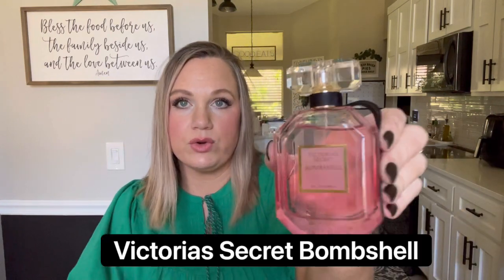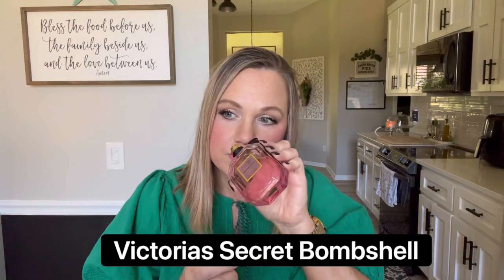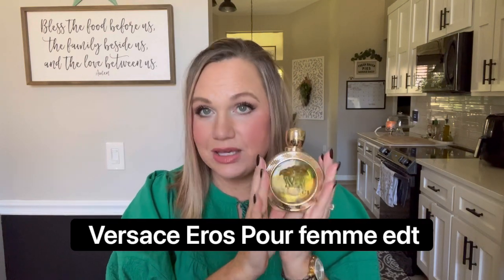My next one is Victoria's Secret Bombshell. This is fruity, a little sweet, a little floral — such a sexy fragrance. You could wear it anytime; I don't feel like it has to be worn in any certain season. It's just a beautiful fragrance and my husband's absolute favorite. The next one is Versace Eros Parfum, this is the EDT version.